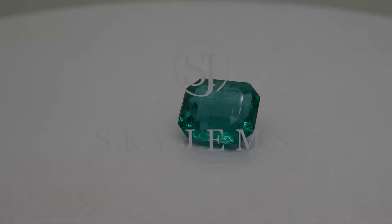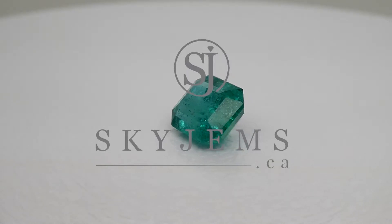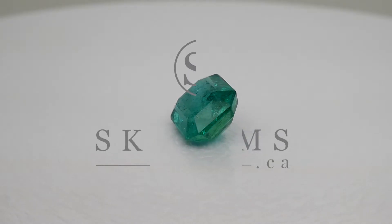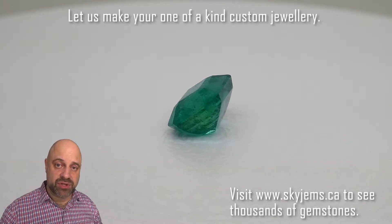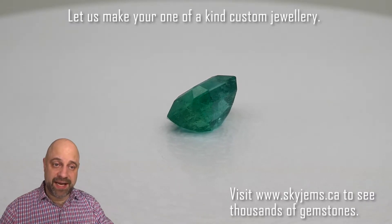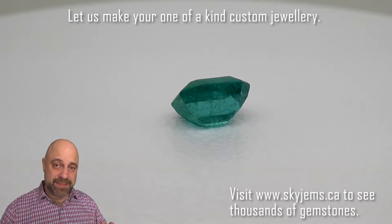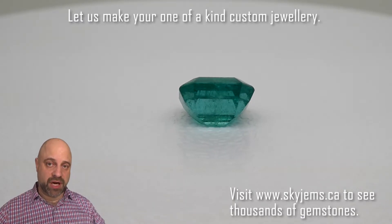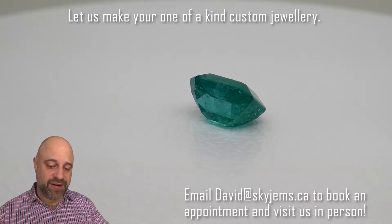This is a sublime 2.79-carat GIA-certified Zambian Emerald. Hey everyone, David Sod here from SkyGems.ca. Thank you all so much for joining me. I have a truly ravishing gem on the turntable — exceptionally bright, beautiful color, 2.79 carats, GIA-certified.